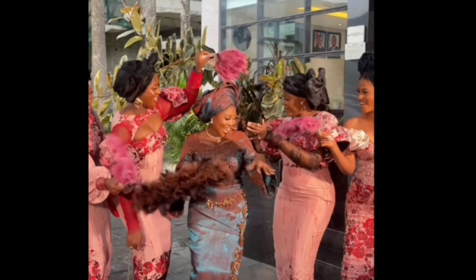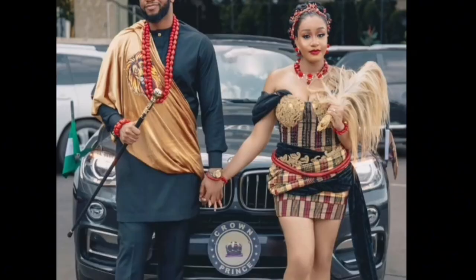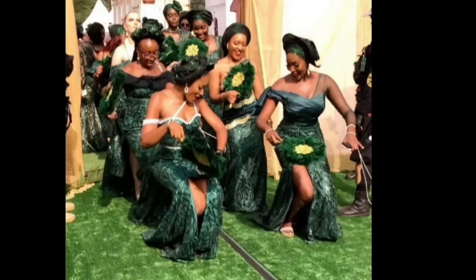Aso-ebi are major highlights of Nigerian weddings — the colour, the flair, and the diversities of the traditional ceremonies that happen in Nigerian weddings. It is always an opportunity for the couple to showcase their cultural heritage. In Nigerian weddings, there's a lot of vibrancy, there's a lot of colour, and everybody's generally excited and looking forward to celebrating the couple.